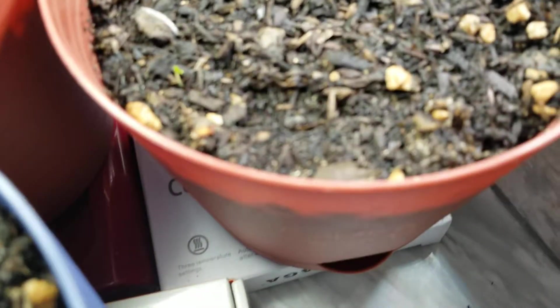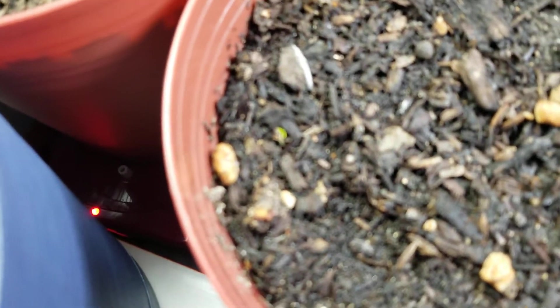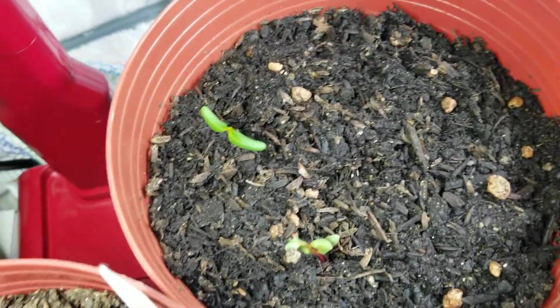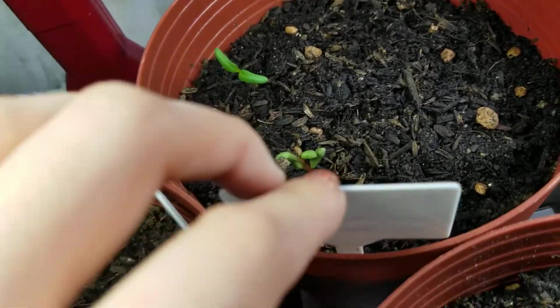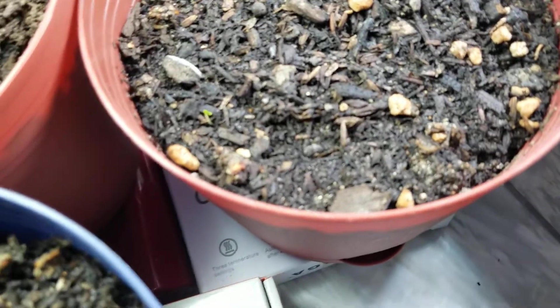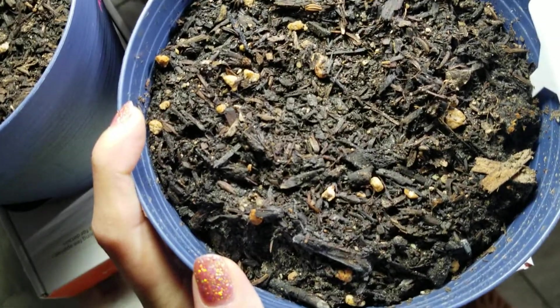Here is ground cherry — first one! It won't focus; sorry, I don't have a macro lens. Here are the two chard — yellow and red. There's also bok choy; I might move that downstairs. This one is coleus — there are four seeds in here and nothing has happened.